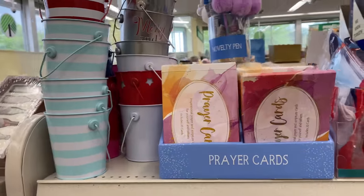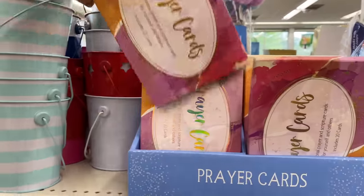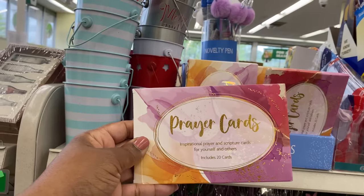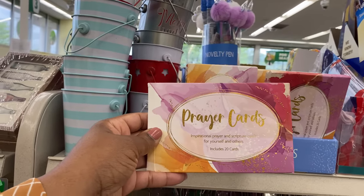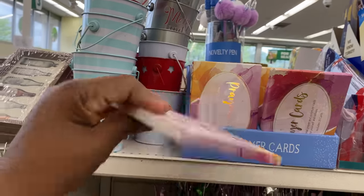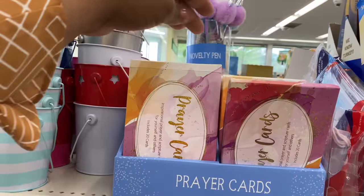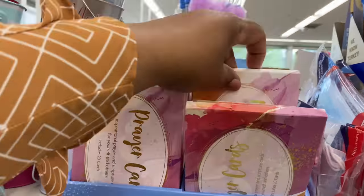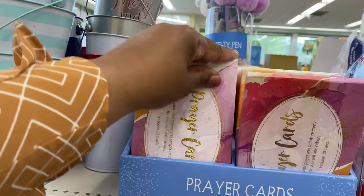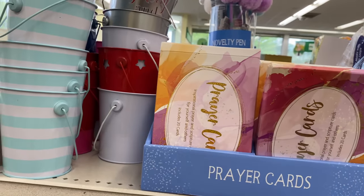Prayer cards! I've never seen these before. It says 'inspirational prayer and scripture cards for yourself and others' and includes 20 cards. Wow — I love these, what a wonderful little item to have.